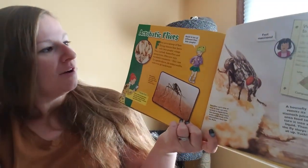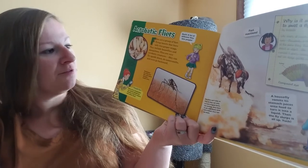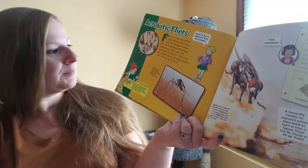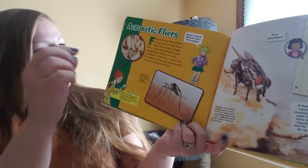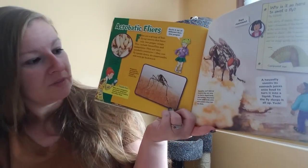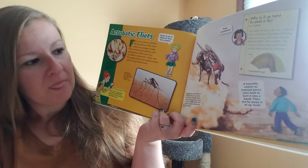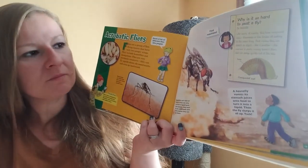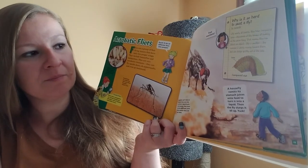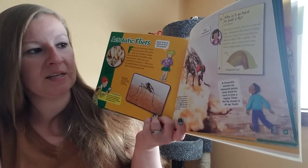Acrobatic flyers. Flies are a group of fast-flying insects that have only two wings. They include house flies and mosquitoes. Flies are very acrobatic creatures — they can fly upside down, do somersaults, and even go backwards. House flies start out as maggots. They have no legs and do nothing but eat. Mosquitoes are small flies that suck blood. House flies can't bite or chew, so they can only eat food in liquid form. Why is it so hard to swat a fly? Like nearly all insects, flies have compound eyes — thousands of tiny lenses all looking at the same thing. That means flies can detect an object like a swatter the moment it starts moving toward them and can dodge quickly out of the way.